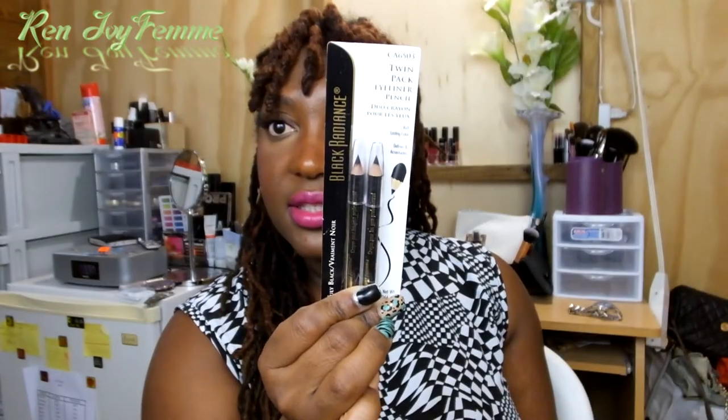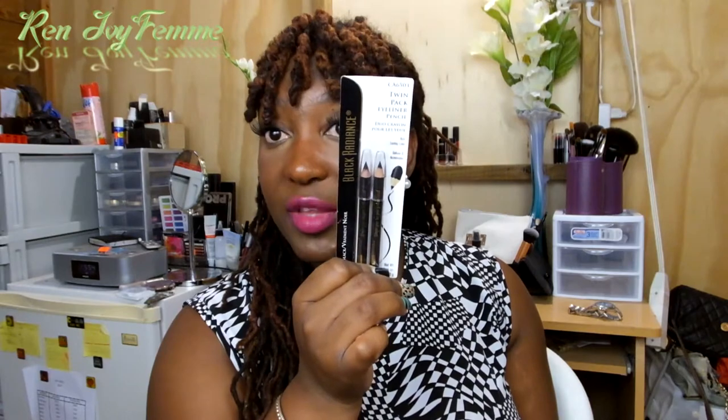The next few things are brows, concealer, and stuff like that. I got a twin pack of eyeliners from Black Radiance — just black pencils supposed to be long-lasting with rich color that defines and accentuates. I haven't opened these yet but I'm very interested in trying them.